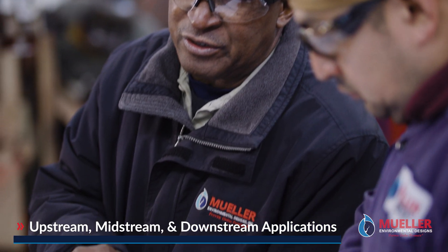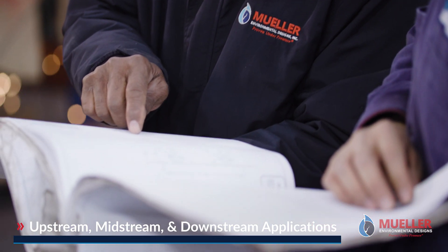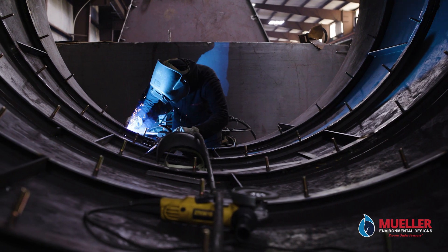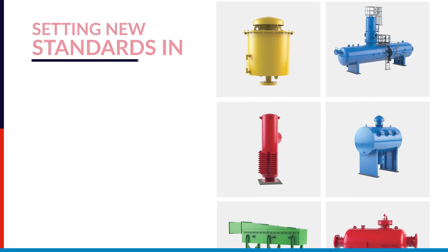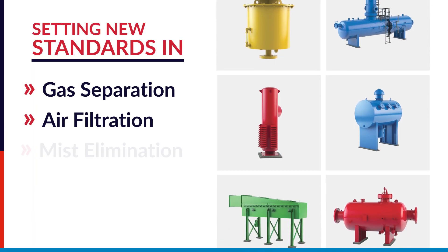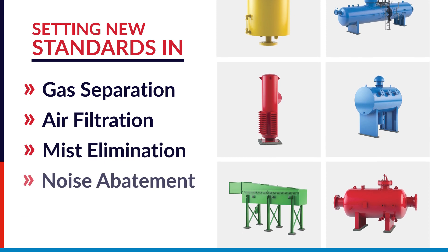Mueller engineers and manufactures solutions for a variety of compressor stations, including gas turbine, electric motor drive, and reciprocating engines. And we have set new standards for gas separation, air filtration, mist elimination, noise, and emission control.